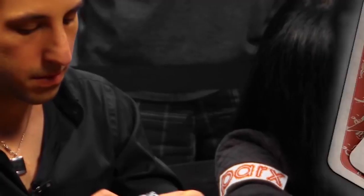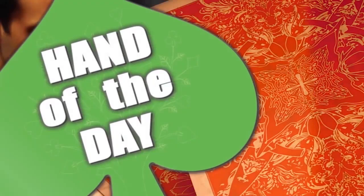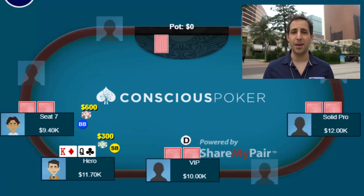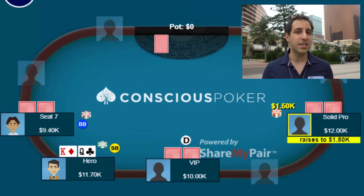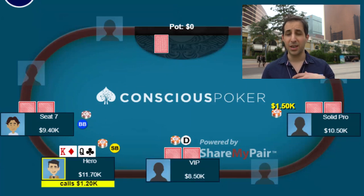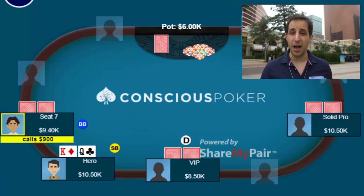Hey guys, it's Alec Torelli and welcome back to an episode of Hand of the Day from the Wynn Macau. This hand kicks off in a 300-600 game. Villain in mid position raises to 1,500, which is a standard two-and-a-half X raise size in our game. The VIP calls and I call in the small blind with king-queen, and the big blind calls. We go four ways to the flop.